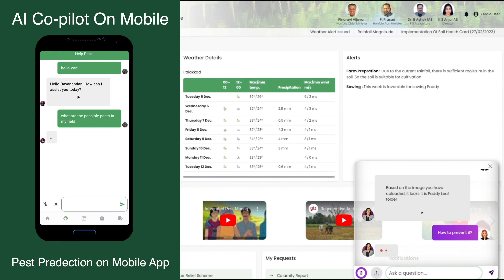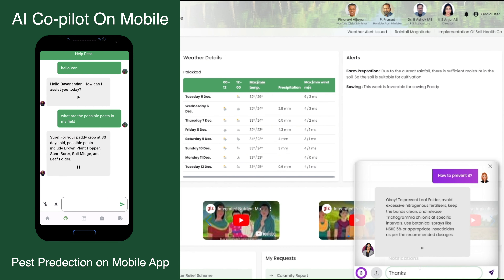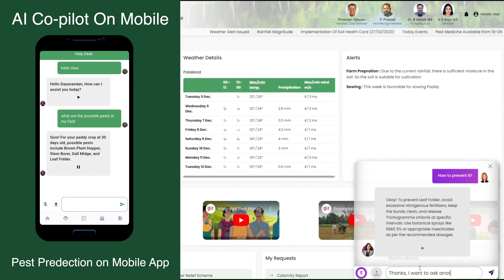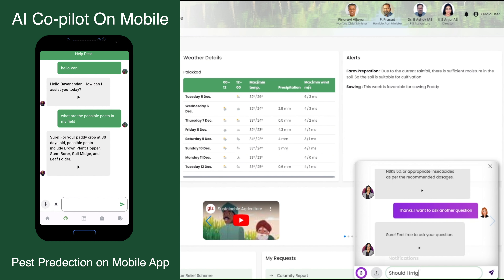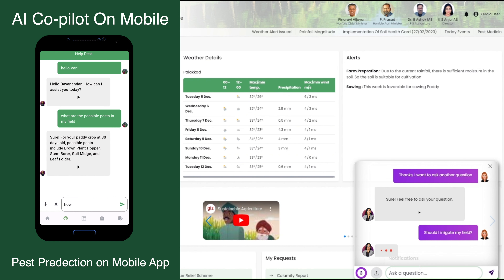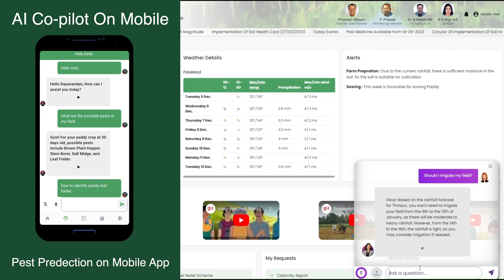An inbuilt AI co-pilot provides farmers and agriculture officers with information related to farms, crops, and associated farming practices in the form of vernacular conversations. The co-pilot is percolative and easily adaptable, as it can engage with farmers and agriculture officers in their regional language.